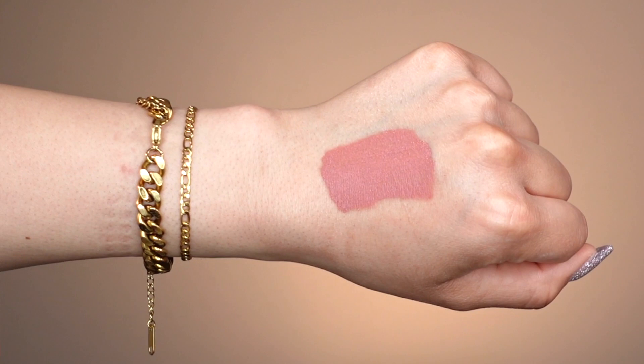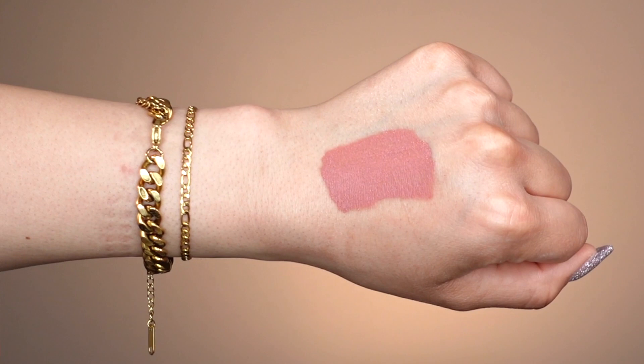Starting with our first lip shade — I'm not really sure of the name, whether it's '10 Out of 10' or '10 of 10' — but it's number 120. It is really, really pretty. I'm very excited to apply this on. It looks like a lip color that is totally up my alley. I can definitely see myself wearing this, and I just feel like it works really well with my skin complexion.